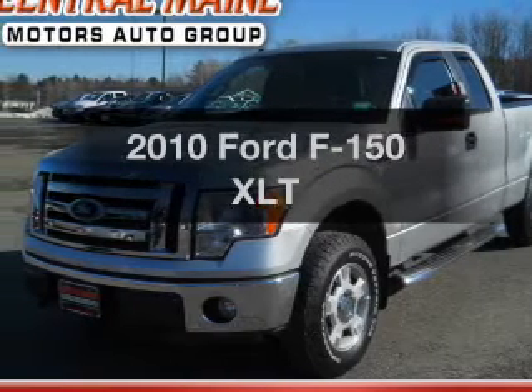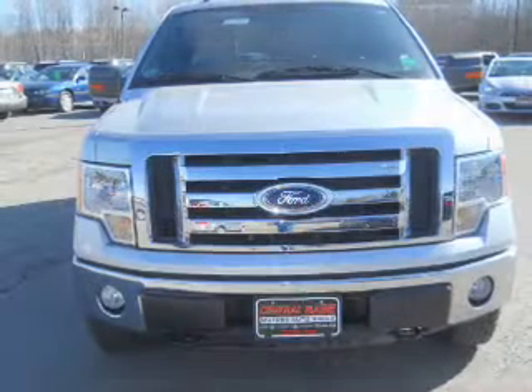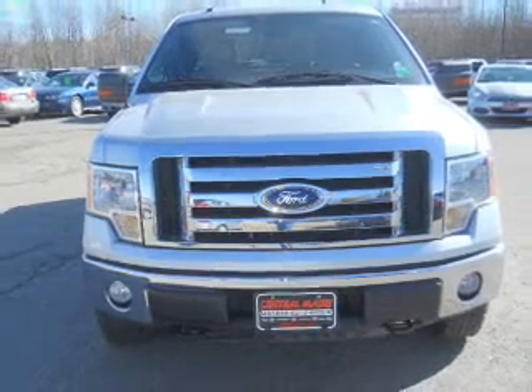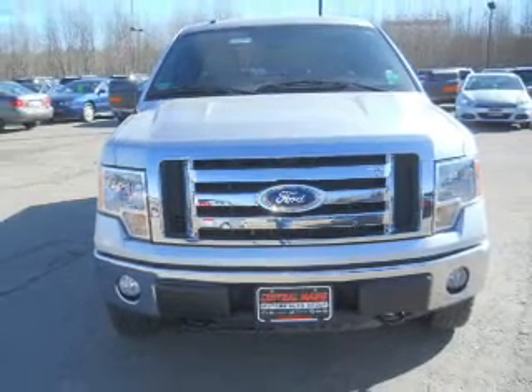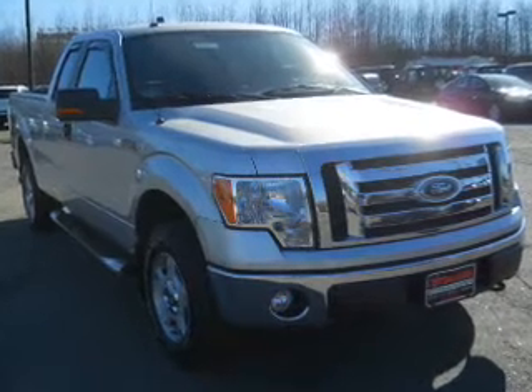Get noticed in this 2010 Ford F-150. Everything you need under one roof with this great vehicle. With a powerful 8-cylinder engine, the powertrain includes 4-wheel drive, driven by a 6-speed automatic transmission.